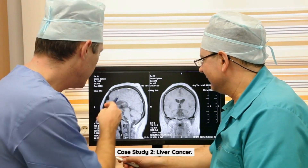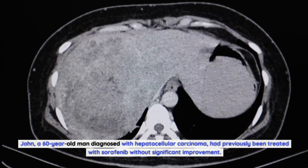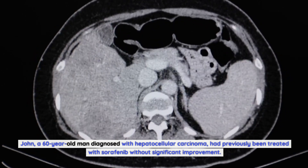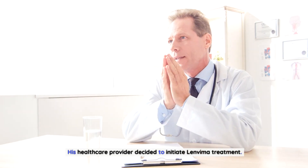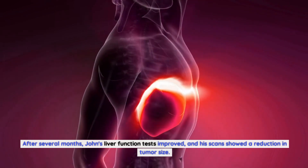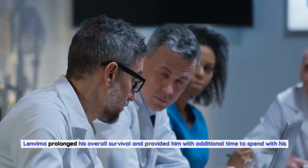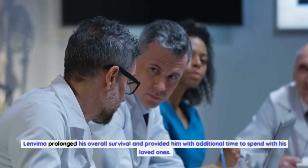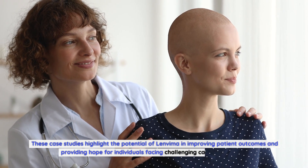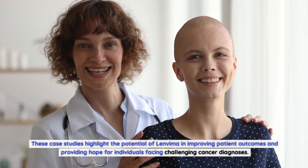Case Study 2 — Liver Cancer: John, a 60-year-old man diagnosed with hepatocellular carcinoma, had previously been treated with sorafenib without significant improvement. His healthcare provider initiated Lenvima treatment. After several months, John's liver function tests improved and his scans showed a reduction in tumor size. Lenvima prolonged his overall survival and provided him with additional time to spend with his loved ones. These case studies highlight the potential of Lenvima in improving patient outcomes.